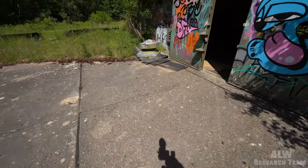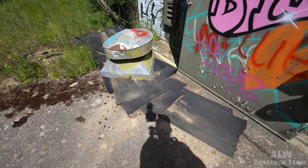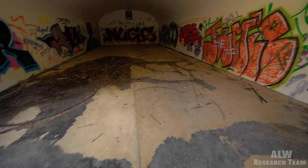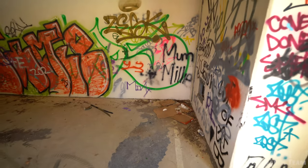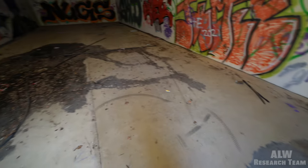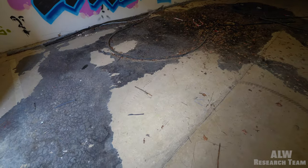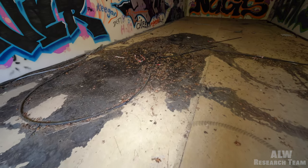And that is the vent off the top of the hardened weapons store here. There's been some tar or something spilled in here - maybe a chemical that's made the floor go black.